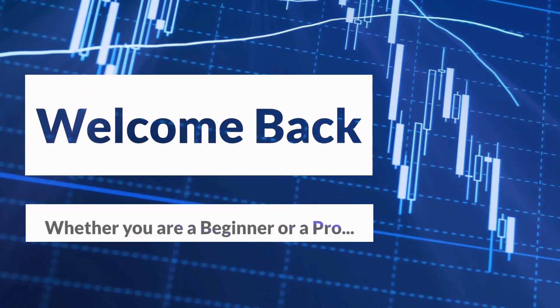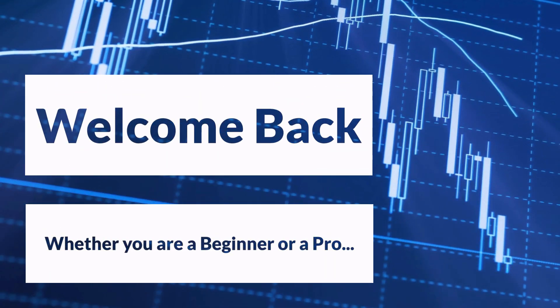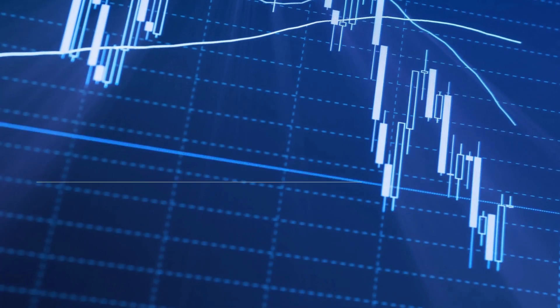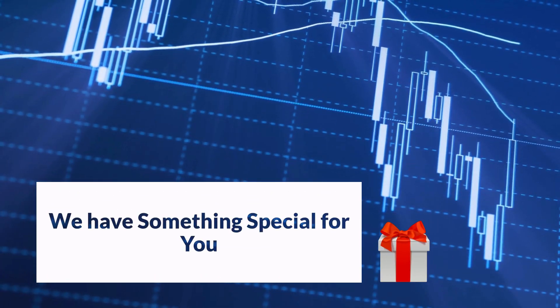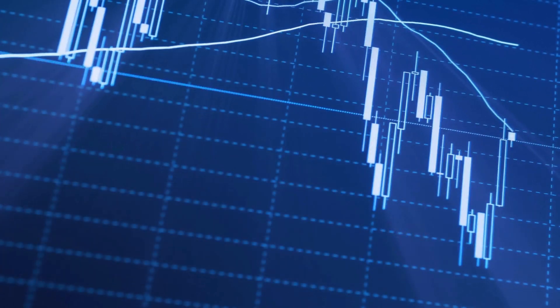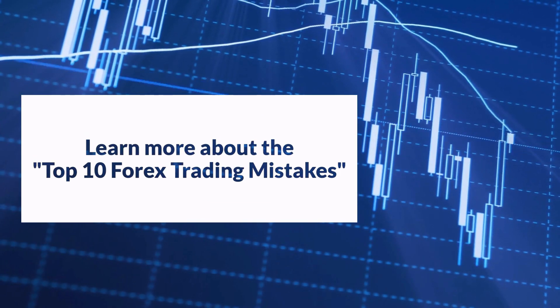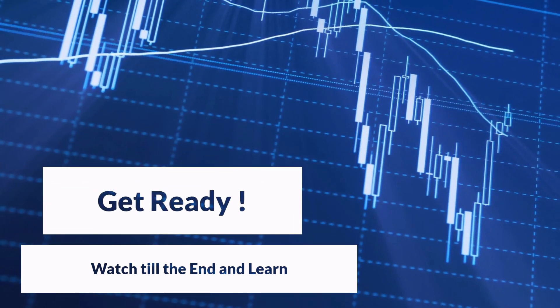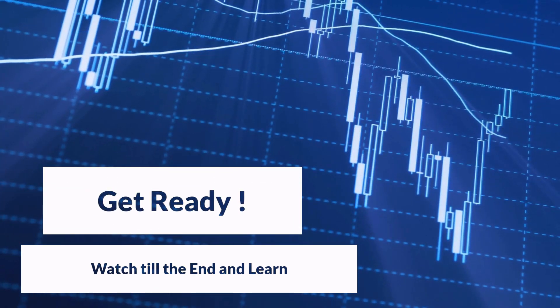Welcome back to our channel. Whether you're a beginner or a seasoned pro, the world of trading can be both exciting and challenging. Today, we have something special for you. We've gathered insights from experienced Forex traders who have been through it all, and we're here to share their top 10 Forex trading mistakes to avoid. Get ready to learn from these 10 lessons and become a successful trader.